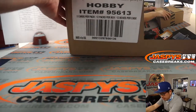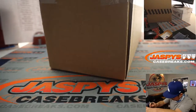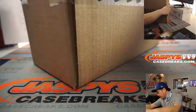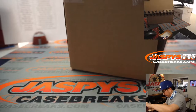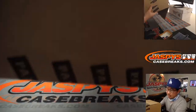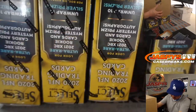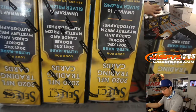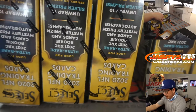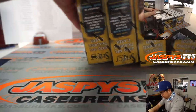Now let's see which three boxes we're going to do. Remember, there are XRC cards in here. Those will be randomized to the group. In case there are multiples that get pulled, the name on top will get the first one we pulled, the second name will get the second one pulled, and so on.